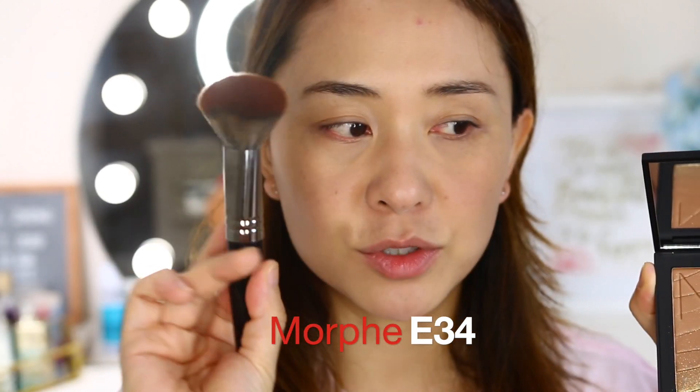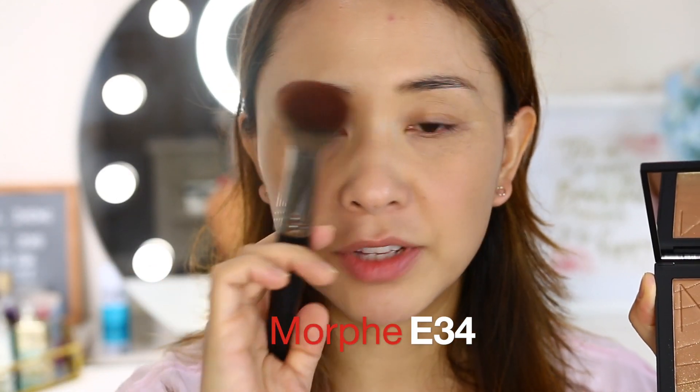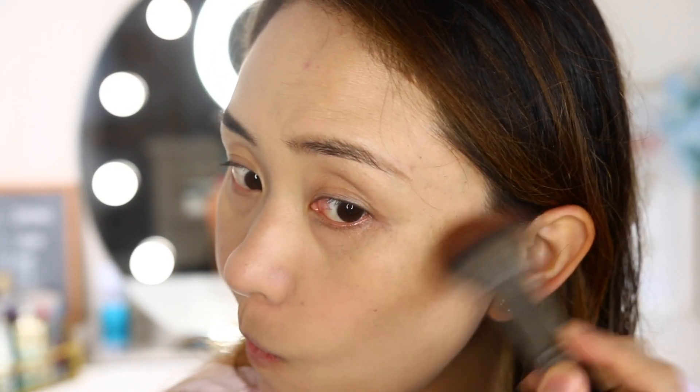The brush I'm using is Morphe E34 — I always use this big fluffy brush for bronzer, it works really well. Dipping it in — okay, it definitely picks up product. Let's focus on the left side, here we go.